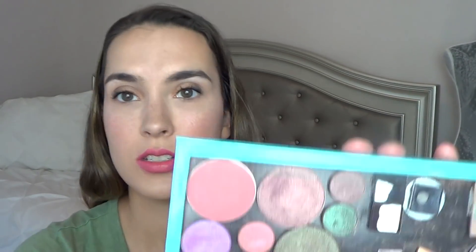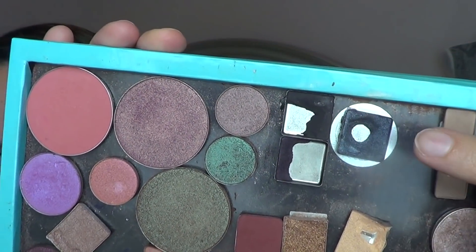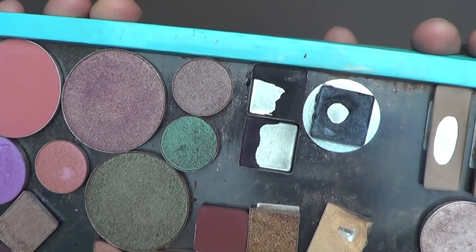I depotted them today and put them into my Z palette. So I'll share with you guys what they look like — those right here are deep purple, black, and the slate eyeshadows.